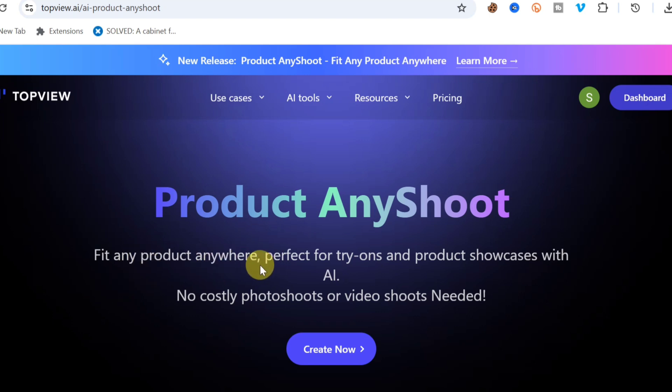Product Any Shoot lets you fit any product anywhere — perfect for try-ons and product showcases with AI, no costly photo shoot or video shoot needed. To access it, click the first link in the video description or in the comment section.